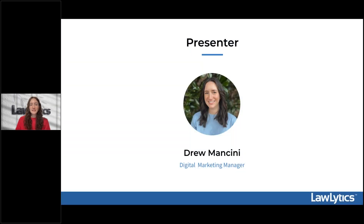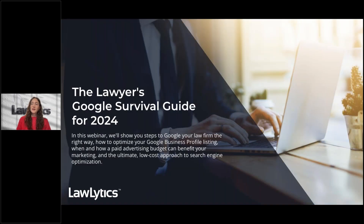My name is Drew Mancini and I am the digital marketing manager here at LawLytics. I have a background as a marketing consultant for solos and small law firms in digital marketing, branding, and I continue to enjoy helping make marketing more accessible and enjoyable for attorneys by creating resources that demystify successful marketing practices.